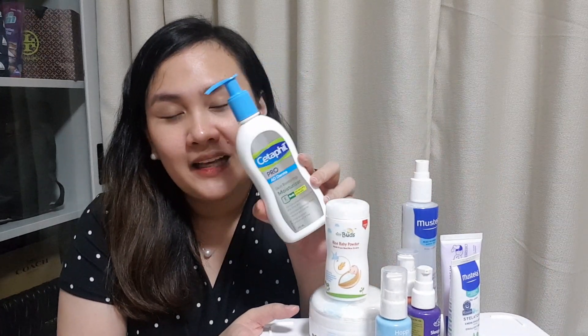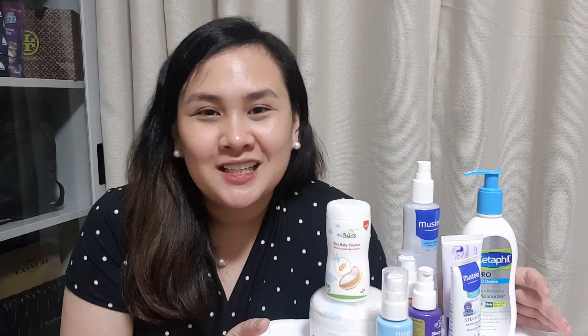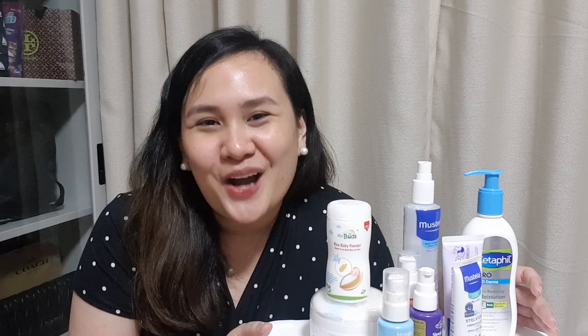So majority of these items na sinare ko sa inyo ay nagamit na ni Stephen from newborn till ngayon na 5 months na siya. Except for this one na nagamit namin ng 4 months siya, simula ng 4 months ito yung ginamit namin. So I hope nakatulong yung mga favorite items namin or yung skincare must-haves namin. If you have favorite items, please comment down below para we can check them out and we can also share to other parents kung ano yung mga effective items para sa inyo. Thank you for watching. Stay safe, take care, and God bless you.